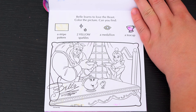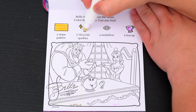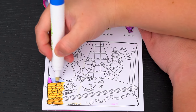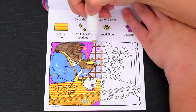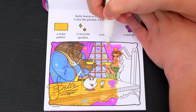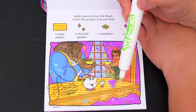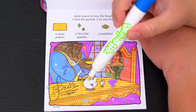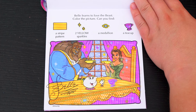Belle learns to love the beast! Color the picture! Can you find a stripe pattern, two yellow sparkles, a medallion, and a teacup? All right, so the stripe pattern is on the table! And the two yellow sparkles are here and here! This medallion is down here on the front of the table! And the teacup is right here next to Chip! Aww, I love this movie!